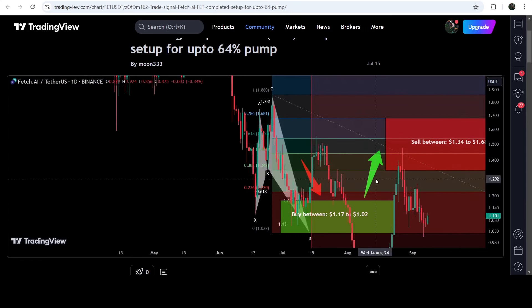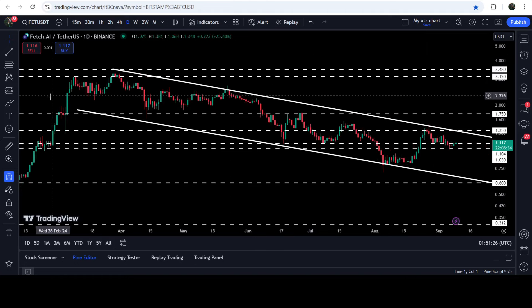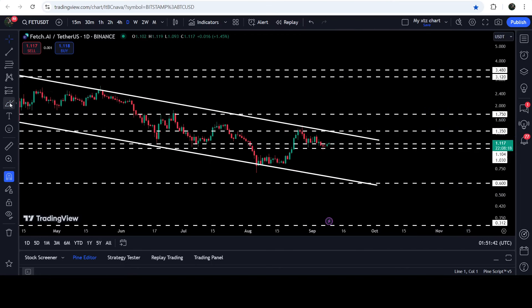Now let me take you to the live chart of Fetch.ai. This is the daily time frame chart, and here you can see that for the past several days the price line is moving inside this down channel. Recently the price was once again rejected by the resistance of this channel and is moving towards the support. In order to test the support of the channel, first the price line will need to break down this support zone that starts from $1.10 and goes to $1.03.